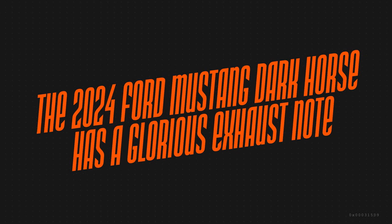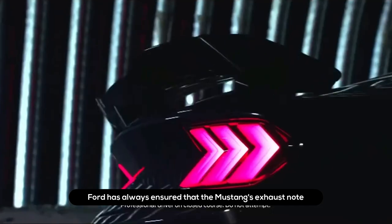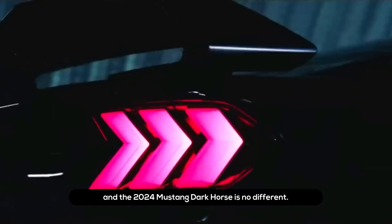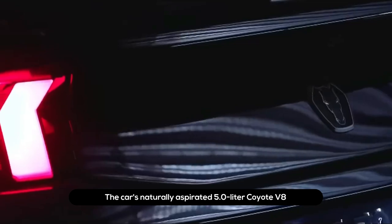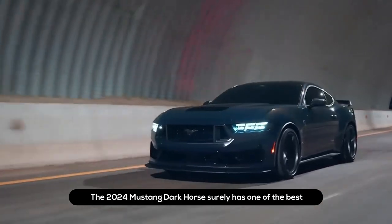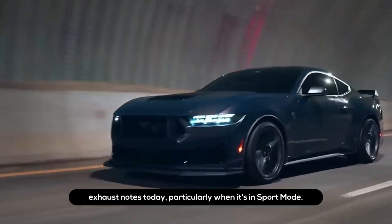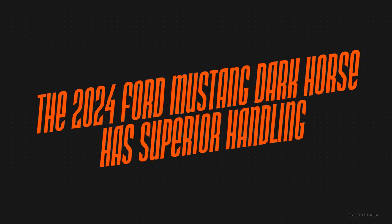The 2024 Ford Mustang Dark Horse has a glorious exhaust note. One of the main features that separates muscle cars from others is their exhaust note, and Ford has always ensured the Mustang's exhaust can attract attention everywhere it goes. The car's naturally aspirated 5.0-liter Coyote V8 not only promises 500 ponies but also sounds fantastic. The 2024 Mustang Dark Horse has one of the best exhaust notes today, particularly when in sports mode.